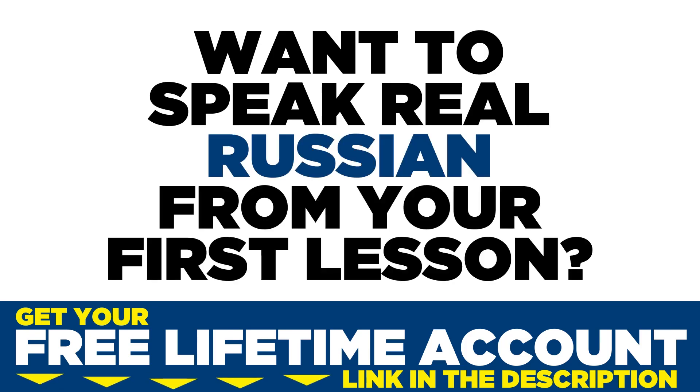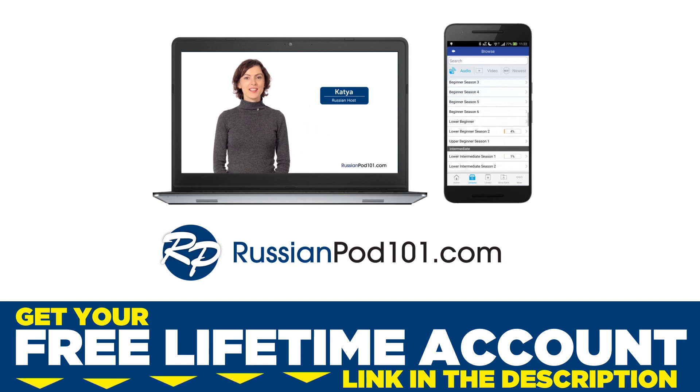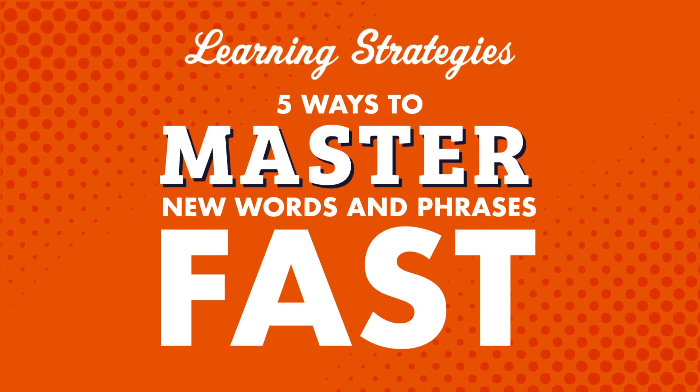Want to speak real Russian from your first lesson? Sign up for your free lifetime account at RussianPod101.com. Want to speak and understand more of your target language? If so, of course, you'll need to know more words and phrases than you do now. In this video, we'll cover five ways to master new words and phrases fast.